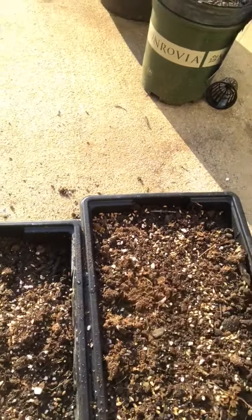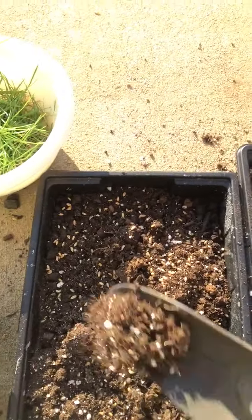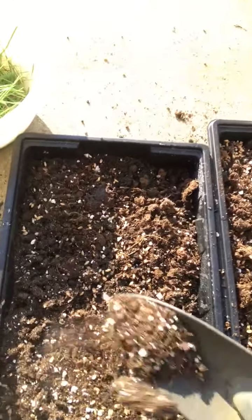You're going to water this daily. I'm just going to use a spray bottle spritzer for a few days, and then I'll probably move on to my regular indoor watering spout after that.